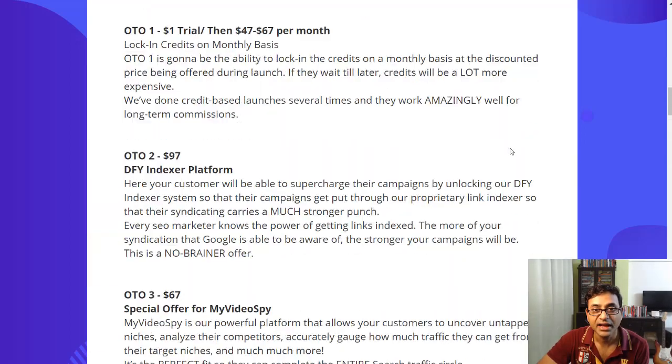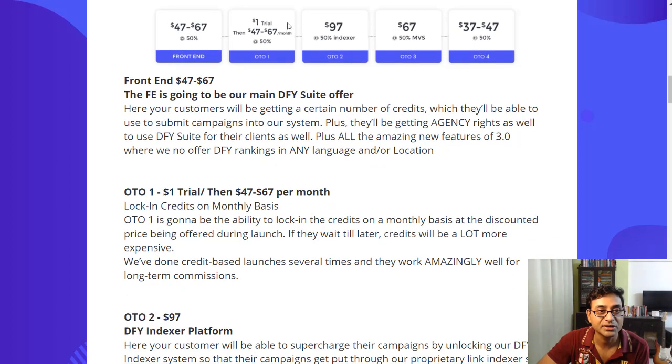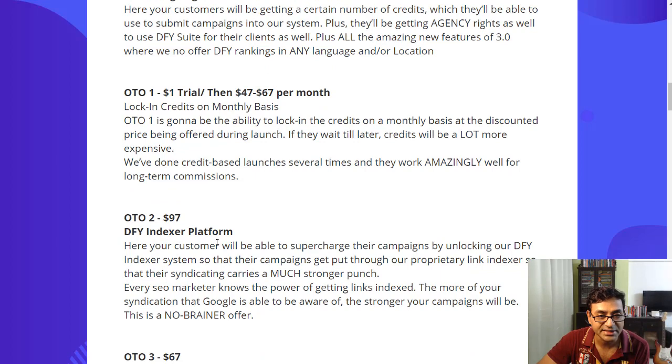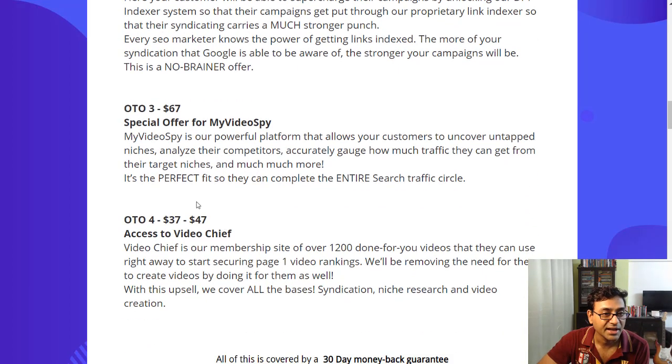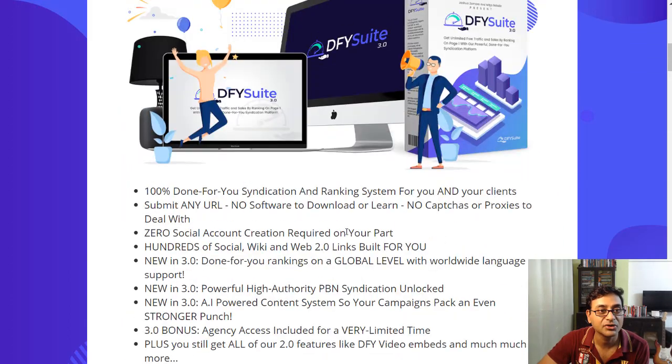Pricing starts at $47 and goes up to $67 — the earlier you pick it up the better deal you get. There's also a monthly option with a $1 trial then $47 or $67 per month, which gives you additional credits. There's an indexer platform add-on, and a special offer for Video Spy — a tool to check other people's ranking videos — plus access to Video Chief.